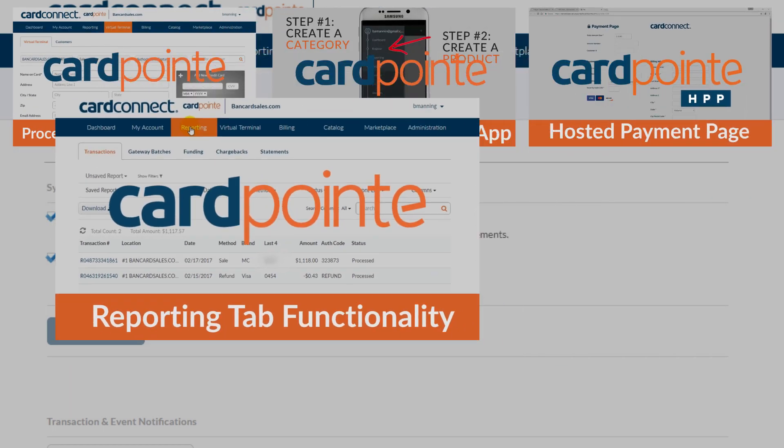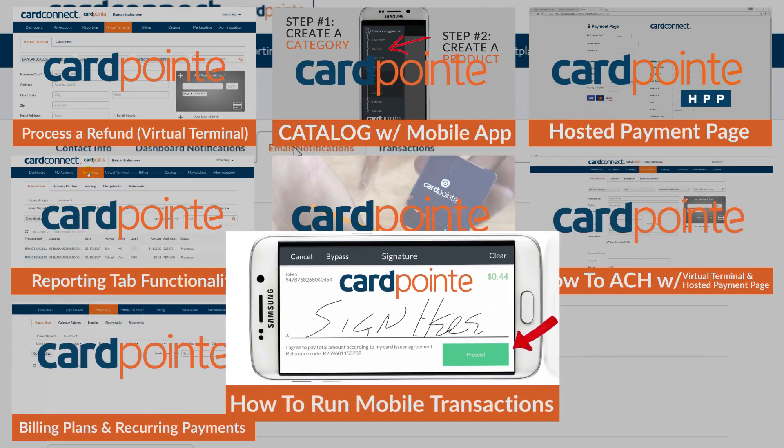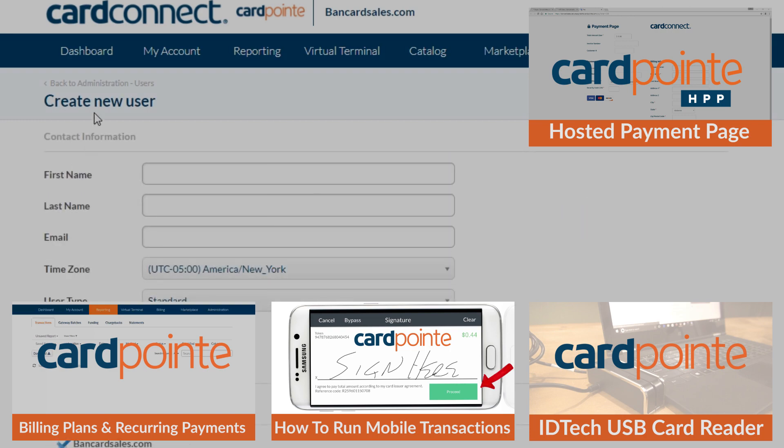As demonstrated in other Cardpoint training videos, there's a lot you can do with the Cardpoint platform in terms of integrations, reporting functionality, and of course processing credit cards. But there's also a lot of features that sometimes get overlooked because no one explained them to you up front, or your business needs have changed and now there's a need where previously there was not. So this is a reminder of things that are available to you with Cardpoint.